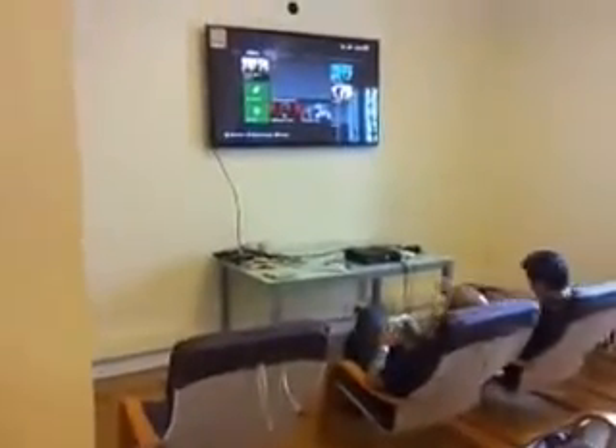On my left we have the home theater area where you can play the Xbox and watch movies, or watch the football games. There's also a PlayStation that you can use.